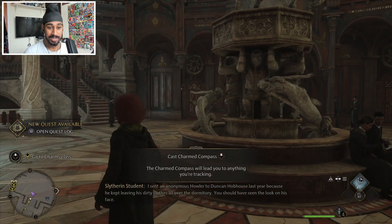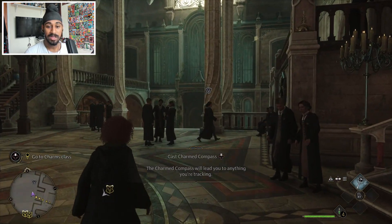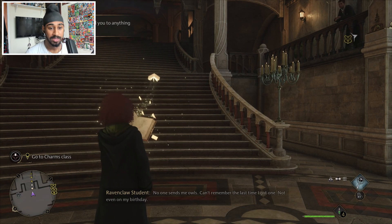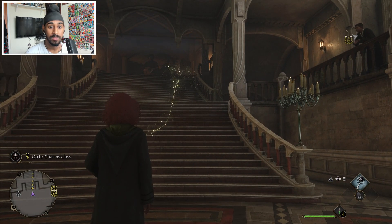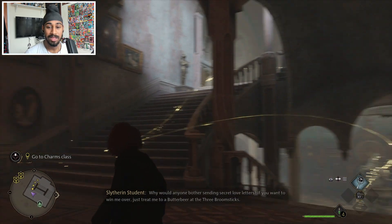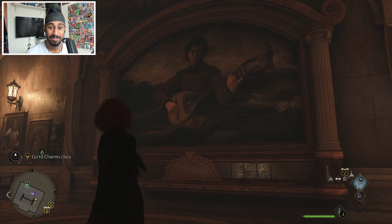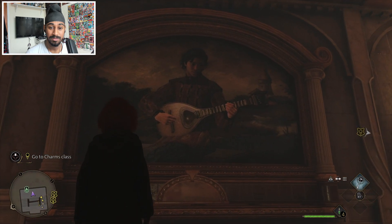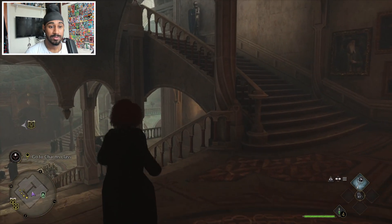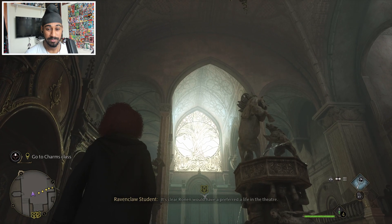We haven't even got our own wand yet - this must be a borrowed wand or something. Cast the compass charm - the charmed compass will lead you to anything you're tracking. That's so nice, it's like the clairvoyant spell in Skyrim. Speaking of Skyrim, there's a lute - or is that just a normal guitar? It sounds like a lute. Hogwarts is massive, really massive.